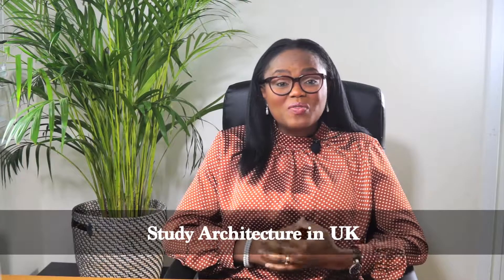Study Architecture in the UK. Hi, it's Dr. Dorian and welcome again to TAC TV. On this broadcast I'll be exploring the undergraduate university course Architecture.